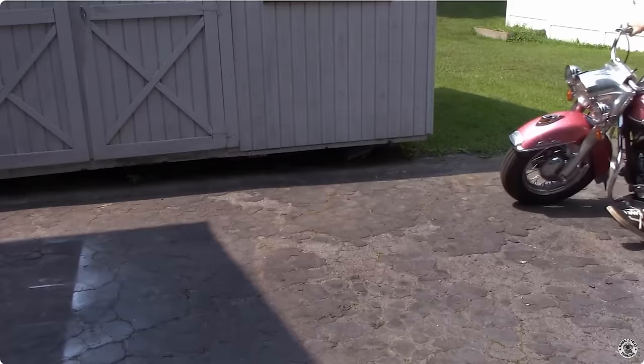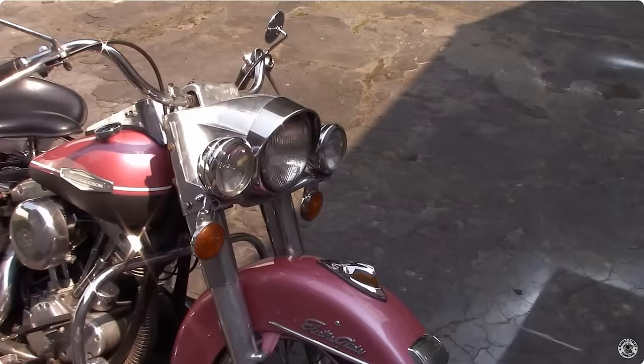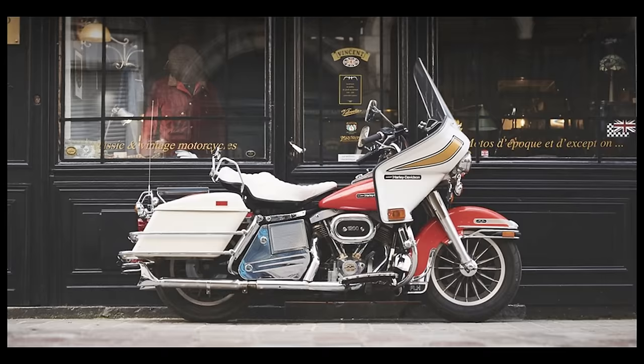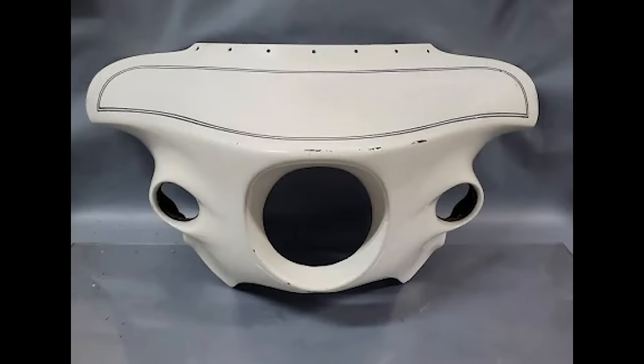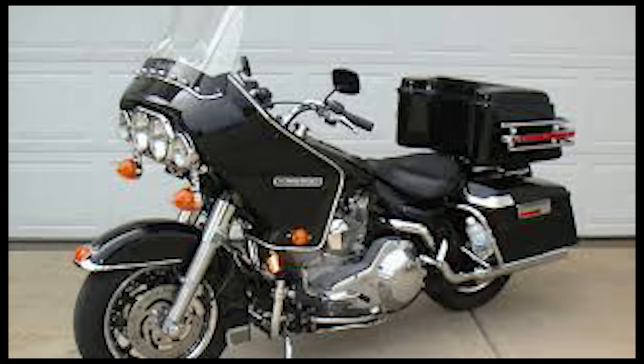The Electroglide was first introduced in 1965, but this still wasn't enough. Riders demanded more storage and more wind protection. In 1966, the Vedder Fairing Company was founded by Craig Vedder, who developed fairings for the Electroglide and Duo Glide. Aftermarket companies like Wixom and Vedder were scrambling to develop wind protection and luggage solutions like saddlebags and tour packs.